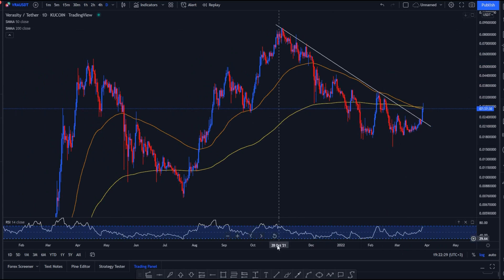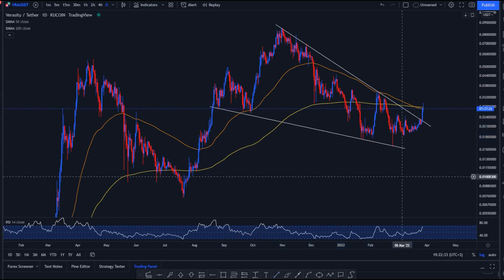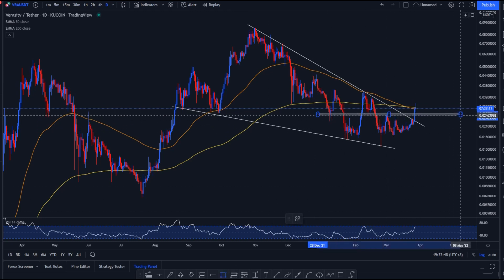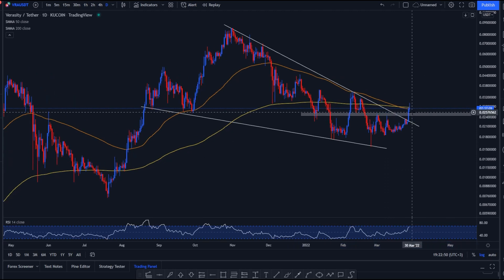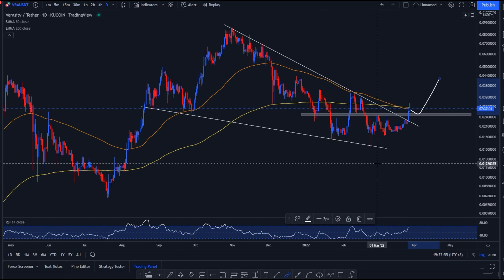Currently VRA broke out of a nice downtrend — you could call it a falling wedge or a bullish correction pattern. We've broken out and the next piece of resistance is this yellow line, the 200-period moving average. I personally expect this coin to continue rallying if Bitcoin is rallying as well. We have a zone of resistance that should now act as support and propel the price even further to the upside.